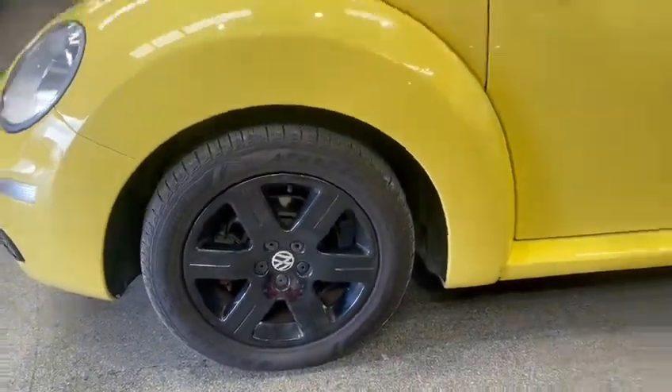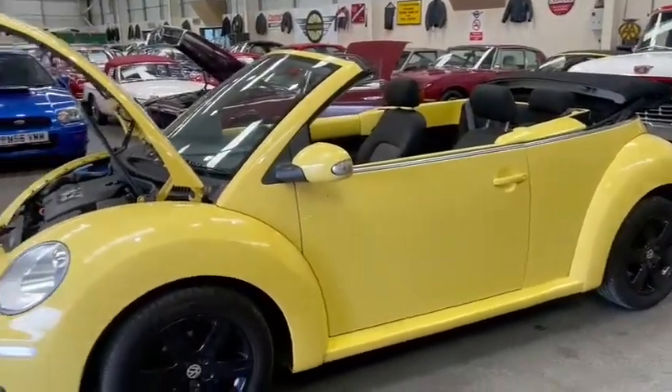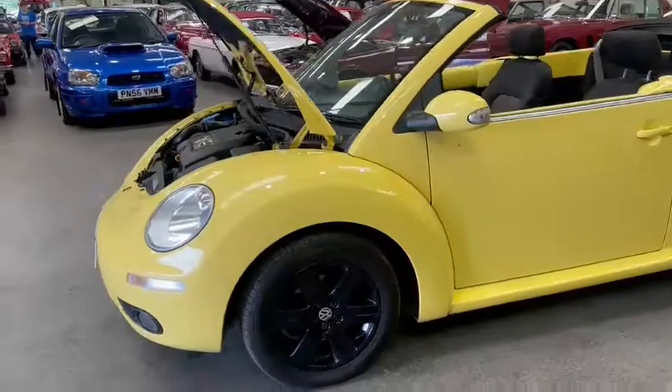It's got about eight service stamps, with the last one done at 71,000 miles. Only two owners — clearly been a well looked after car.